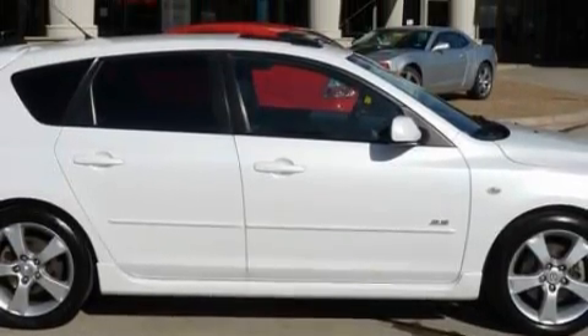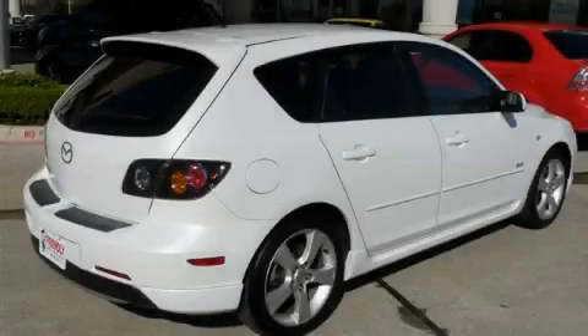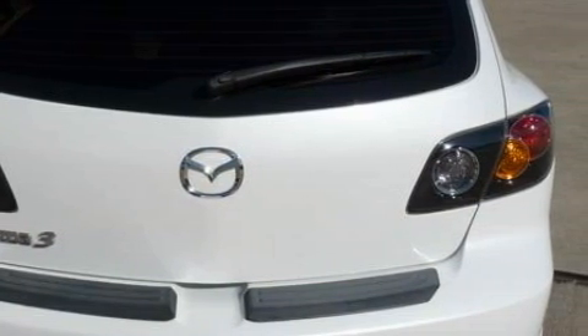It features a 2.3-liter four-cylinder engine and an automatic transmission. This Mazda has had only one owner and it qualifies for the Carfax buyback guarantee. Contact us today to schedule your opportunity to see this automobile in person.